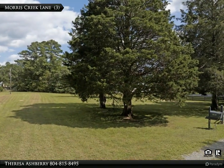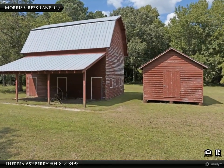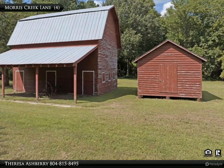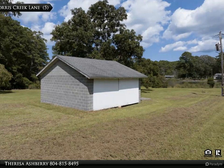Bring your horse — this property features a charming barn, a 23 by 23 garage, and a convenient storage building, providing ample space for all your storage needs. Imagine waking up to the tranquil sounds of the creek and enjoying your morning coffee with picturesque water views from your backyard.